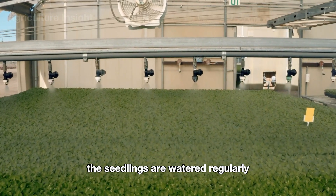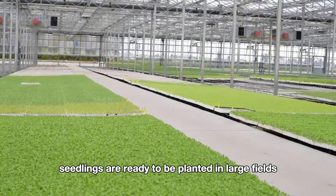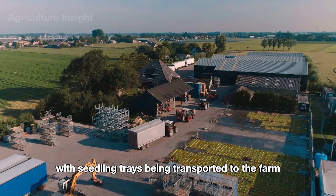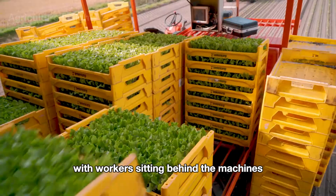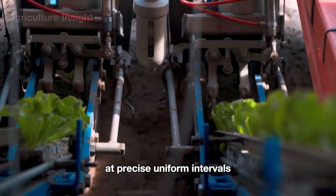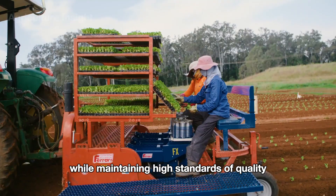Inside the greenhouse, the seedlings are watered regularly using an automatic irrigation system to ensure optimal growth conditions. Lettuce seedlings are ready to be planted in large fields after about 30 days of care. Seedling trays are then transported to the farm by truck, where semi-automatic planting machines take over. Workers carefully feed each tray into the system, and the machines plant the lettuce into the soil at precise, uniform intervals — saving time and reducing labor while maintaining high quality.